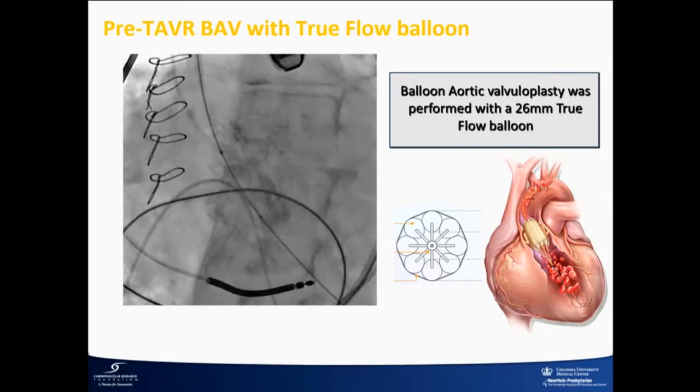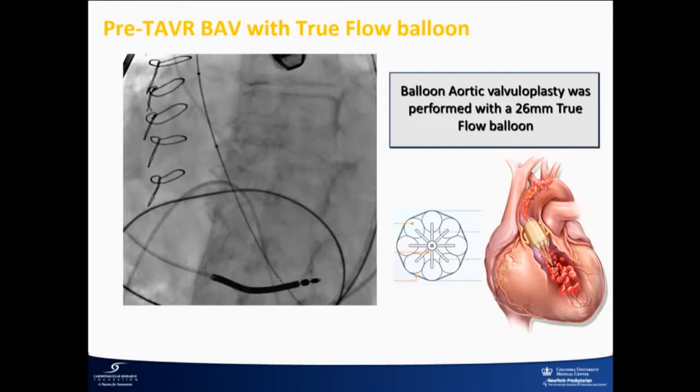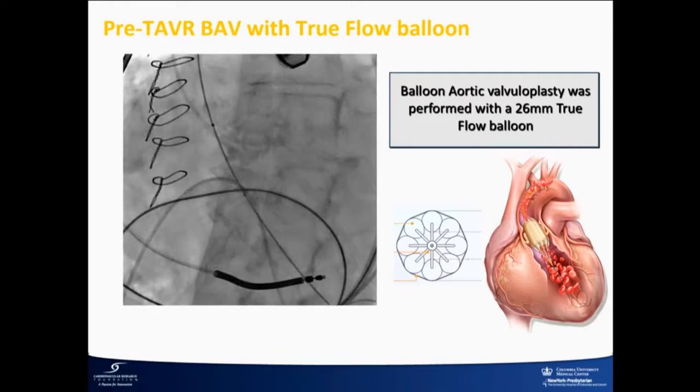The question was — and this was early in our experience — someone with a low EF and RV dysfunction, we thought we could avoid pacing. So using the true balloon was the idea.